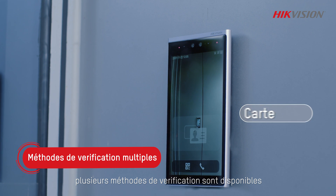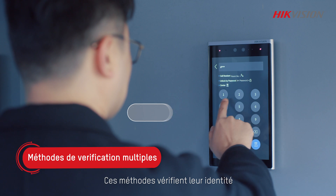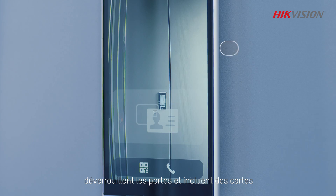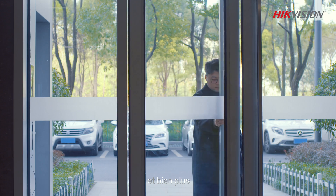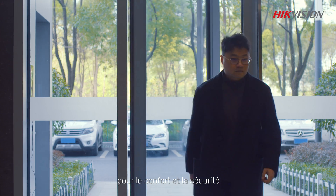For employees or registered visitors, multiple verification methods are available. These methods verify their identity and unlock doors, and include cards, PIN codes, face recognition, and more for convenience and security.